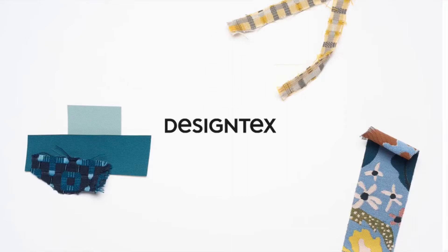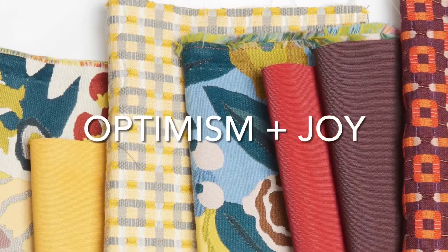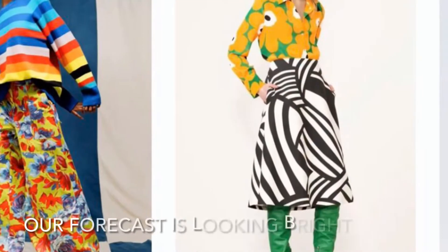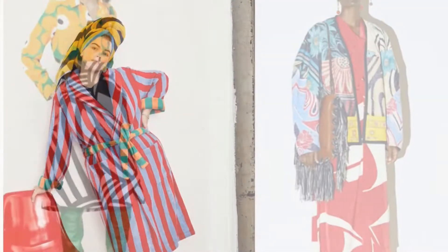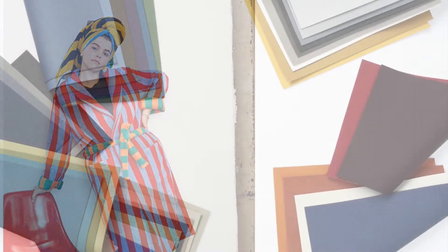Hello, design hustlers. I'd like to introduce you to three new threads intended to bring a dose of optimism and joy. Just as Vogue has forecasted, spring fashion trends are to be brightly colored with a mixture of prints and florals. These new patterns are sure to inspire and bring everyday exuberance to our commercial textile world.